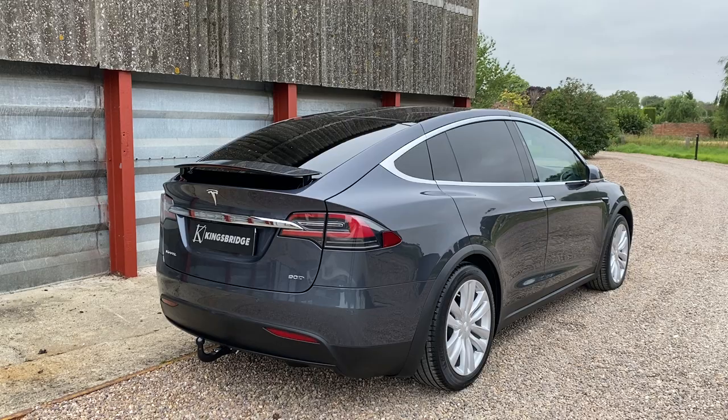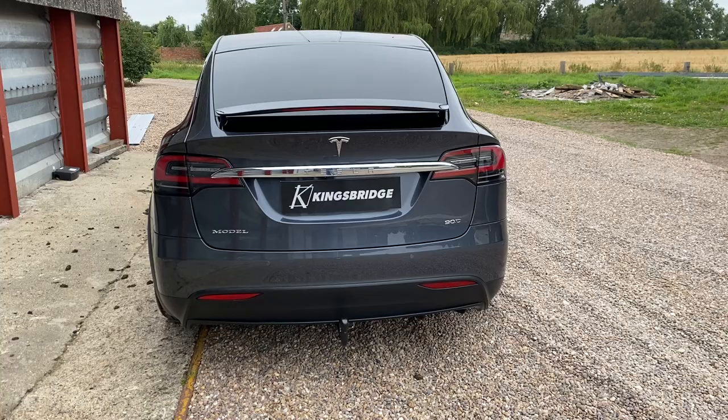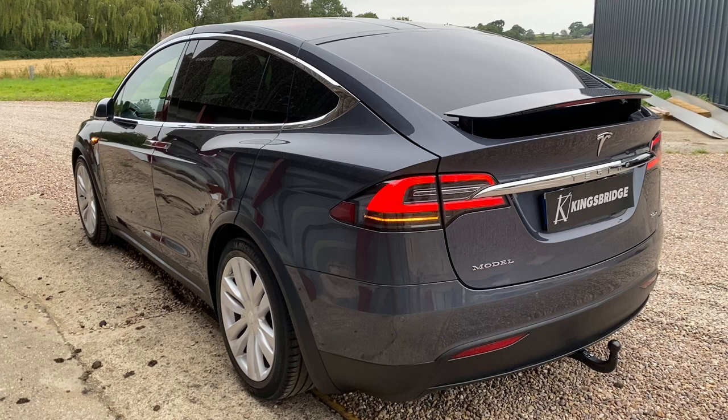This is our 2017 Tesla Model X. It's the 90D version rather than 75D. D stands for dual motors — you've got motors front and back, so effectively all-wheel drive. And this is the 90, so it's got the bigger battery with the longer range.